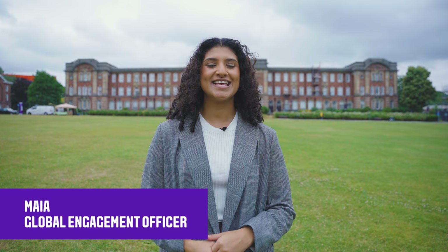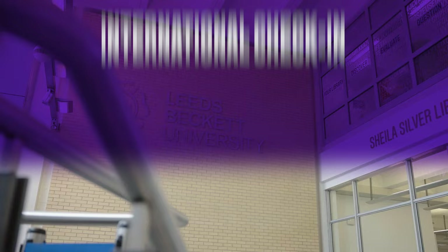Welcome to Leeds Beckett University. In this video you'll find out what to expect at International Check-in when you join us in Leeds.